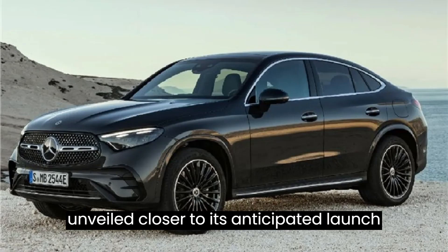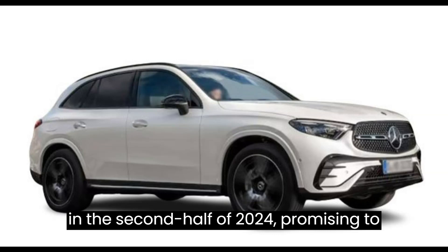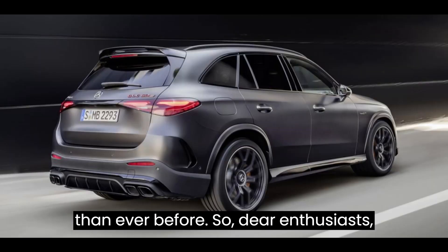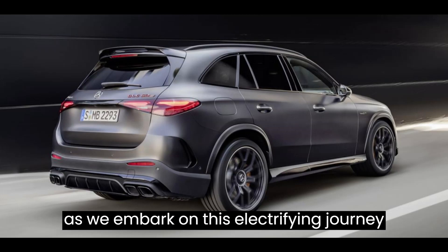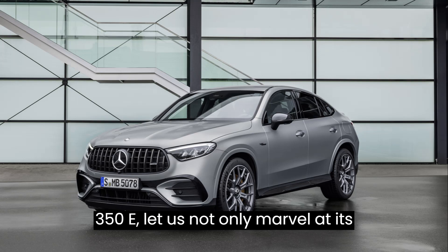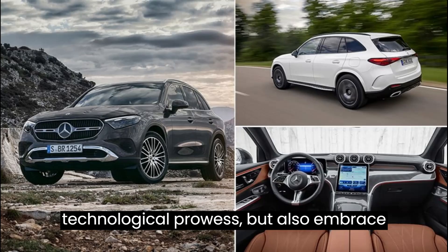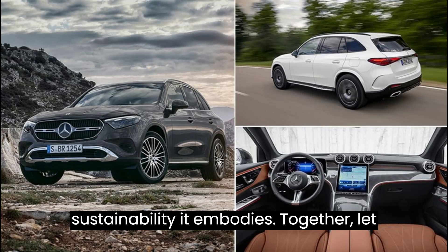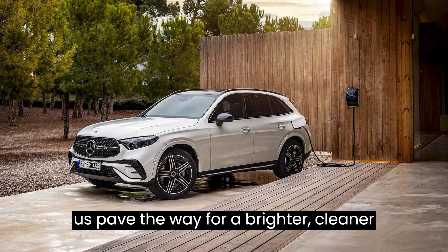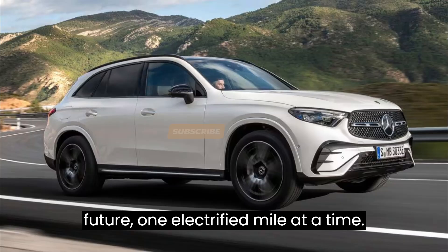Pricing details will be unveiled closer to its anticipated launch in the second half of 2024, promising to make electrified luxury more accessible than ever before. As we embark on this electrifying journey with the 2025 Mercedes-Benz GLC 350e, let us marvel at its technological prowess and embrace the spirit of innovation and sustainability it embodies — paving the way for a brighter, cleaner future, one electrified mile at a time.